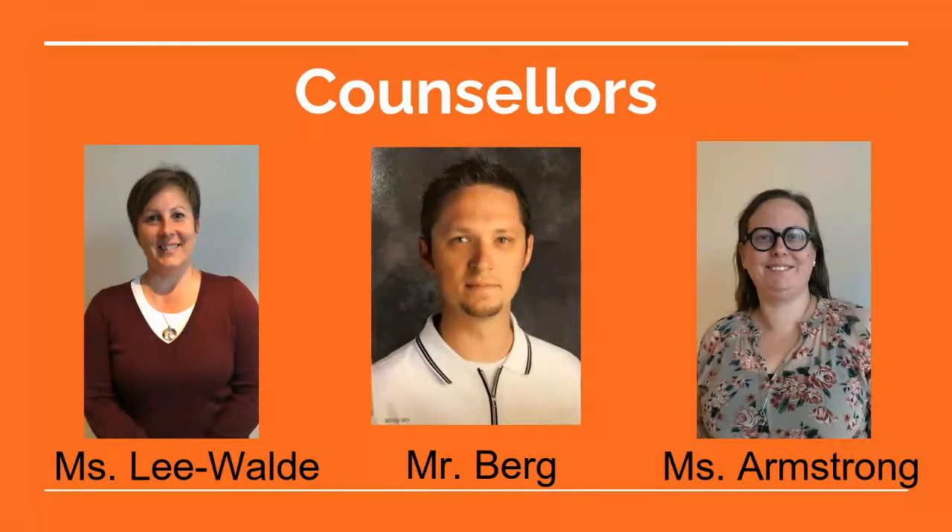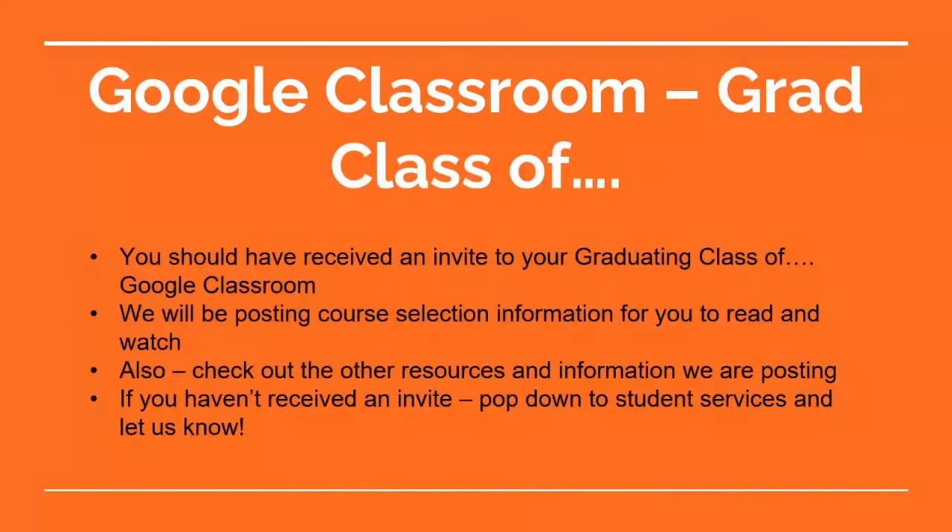We'd love to help you. We'll talk about post-secondary planning as well, as that may indicate what sort of classes you want to take, or you can check to make sure the classes you're thinking of taking work towards graduation and your post-secondary plans. You should have received an invite by now to your graduating class site for the class of 2022-23. On that Google Classroom we'll be posting course selection information and a variety of other resources. If you haven't received an invite, pop down to Student Services so we can get you connected.